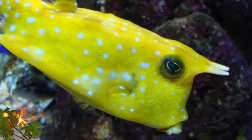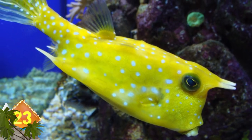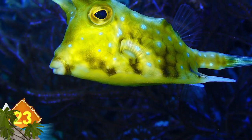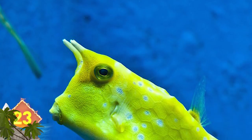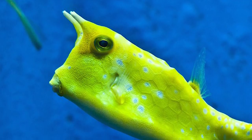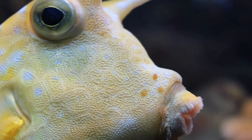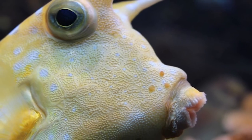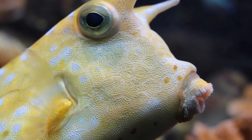Longhorn Cowfish. A lot of people think this cute critter looks like a character straight out of Pokemon. It grows to around 20 inches long and is notable for its pair of horns that sprout from the top of its head. Experts say the horns are actually hollow and likely evolved as a type of defense mechanism, making the fish difficult for predators to swallow. Another defense mechanism is a deadly poison it can release if it becomes unduly stressed out — not so cute now, is it?